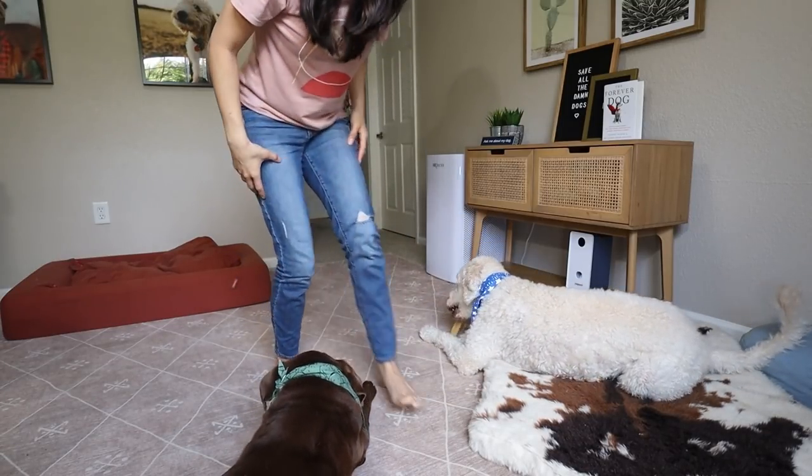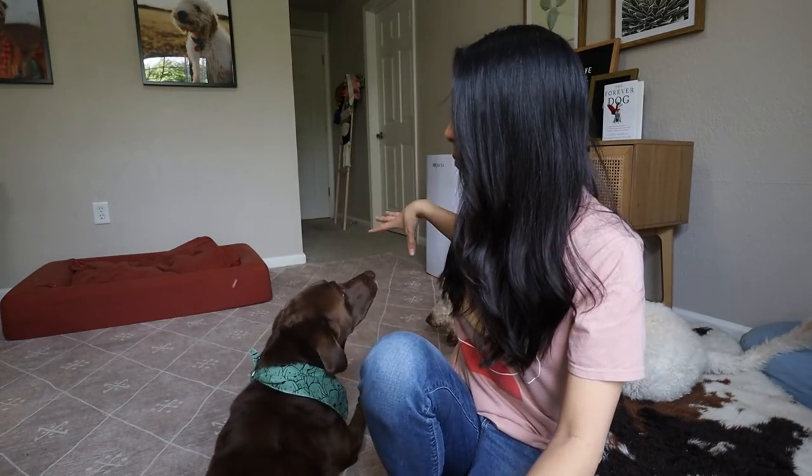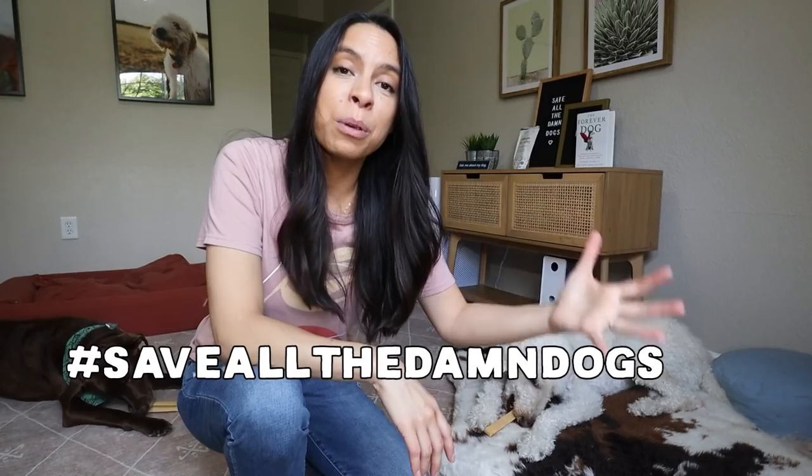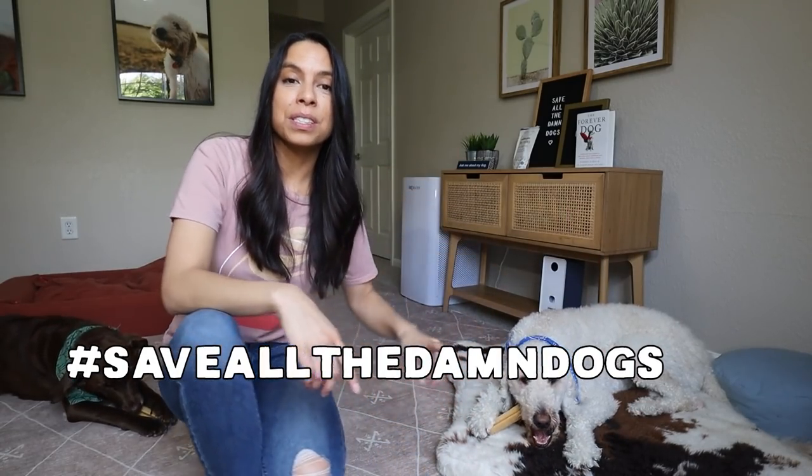Here's a big thing: if you have a dog that is struggling with resource guarding, having them chew on chews or play with toys next to each other when you have multiple pets — not a good idea. We've just overcome this for so long. Finn has learned that just because Bentley has a chew near him doesn't mean it's going to be taken away. Big thanks to Native Pet for sponsoring the video to support our mission to save all the damn dogs.